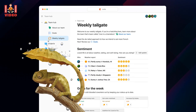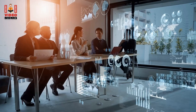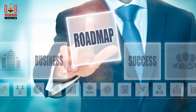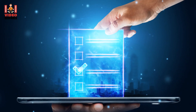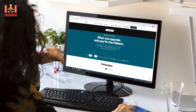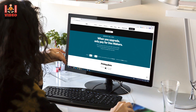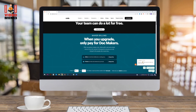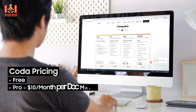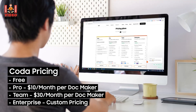10. Coda. Coda is another platform similar to Google Sheets — an all-in-one tool that bridges the gap between teams and data. Using Coda, your team can create roadmaps, vote on ideas, draft projects, and even play games. Coda differs from other platforms in that it doesn't charge for every member; it only charges doc creators. You won't have to pay for viewers or editors. Pricing: Free, Pro $10/month per doc maker, Team $30/month per doc maker, Enterprise custom pricing.